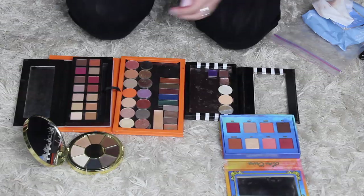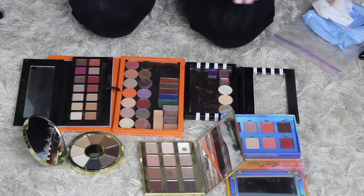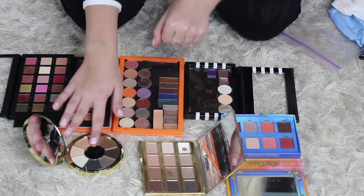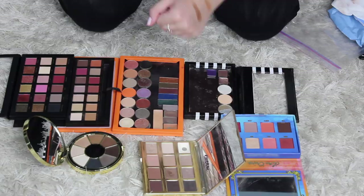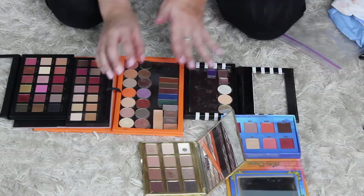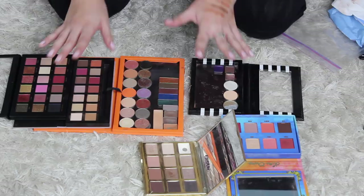I know that the Huda Beauty and the Modern Renaissance are very similar — I know I'm keeping both, it's fine. One that I would consider getting rid of is this shade, but I love that it has all these browns. I just want to see if I have more warm browns like that. That one and that one are essentially the same, and the rest of the shadows I don't really care about. So I'm gonna get rid of this Tarte palette and put that on Instagram. I'm down to like so few palettes — I feel like I use all of these things and love all of these. Six palettes — that's not bad at all.